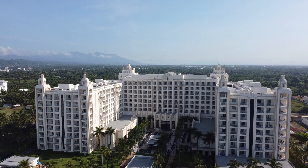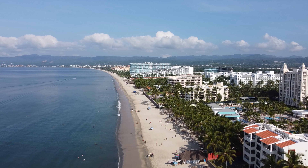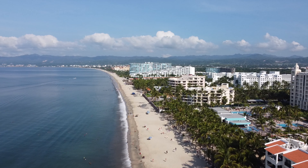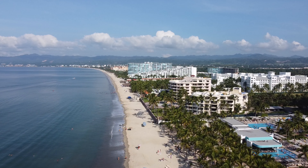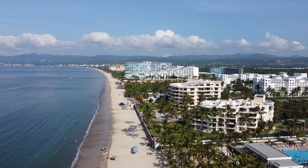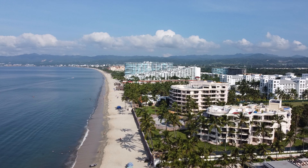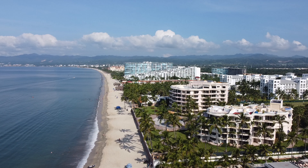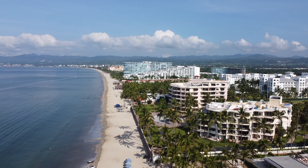One of the perks of staying at the Palace is you can visit both the Riu Vallarta and the Riu Jalisco. All three are on this beautiful white sand beach — a nice wide beach, flat for walking. It was about a 10 to 15 minute walk down to the Jalisco and then the Vallarta from the Riu Palace.